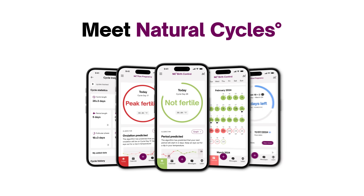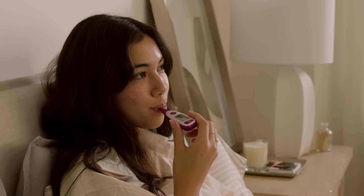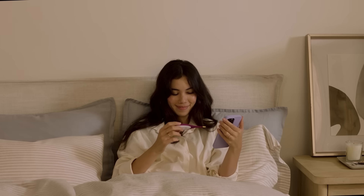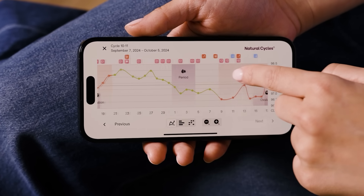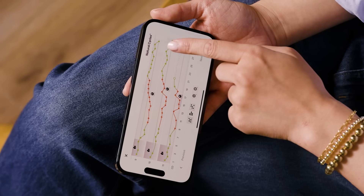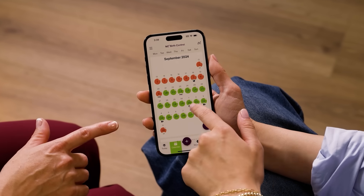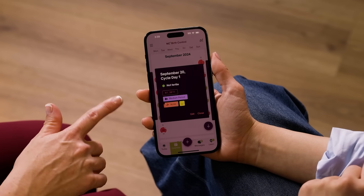Meet Natural Cycles, the first and only FDA-cleared and CE-marked birth control app, backed by science and research. It works by monitoring your body temperature, which rises around ovulation. Our algorithm can pinpoint where you are in your cycle based on these fluctuations, allowing the Natural Cycles app to provide personalized birth control and fertility insights.